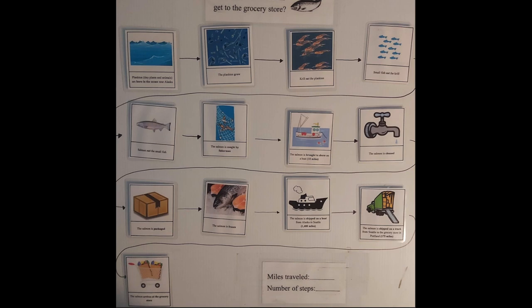And finally, for question 5, there are 13 steps that the salmon takes to get from its home up in Alaska to us here in Portland.